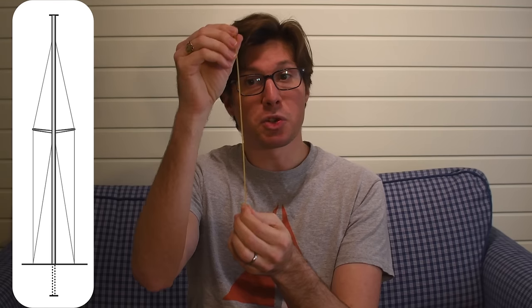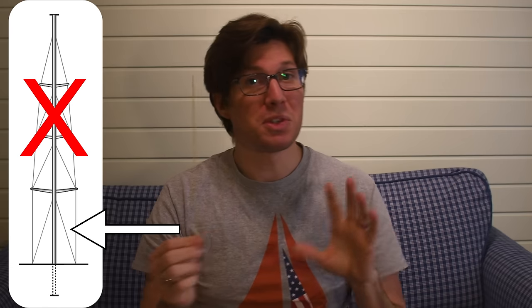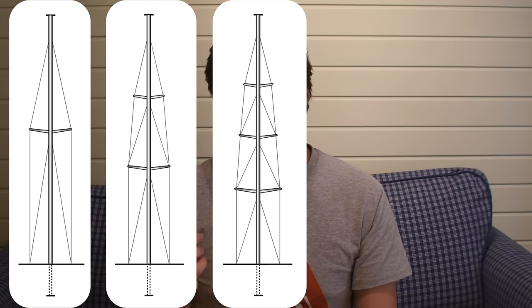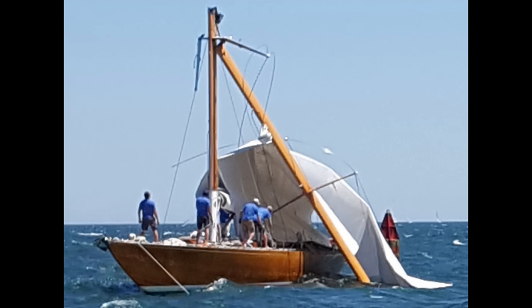With a single-spreader rig, the mast breaks in the middle and you have the bottom half left to sail you home. With a two-spreader rig, the mast is divided into thirds — you have a third of a mast left. With a three-spreader rig, it's divided into fourths, leaving you a quarter of a mast. The more spreaders you have, the lower the first spreader comes, and the shorter the residual mast. So for cruising, alongside the whole 'simplicity is better' philosophy, fewer spreaders means more mast left in a disaster.